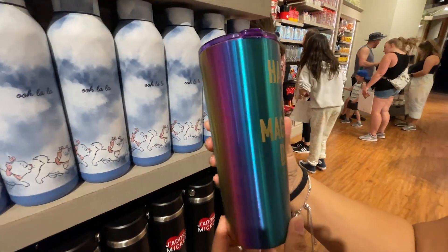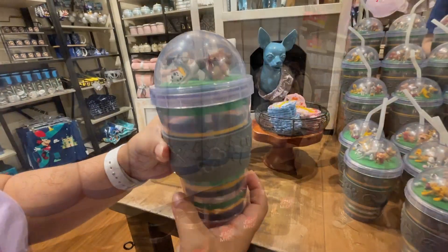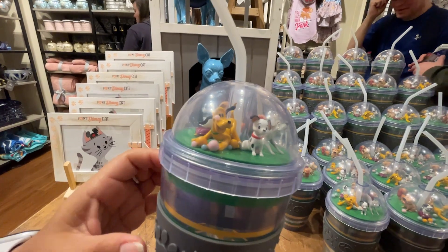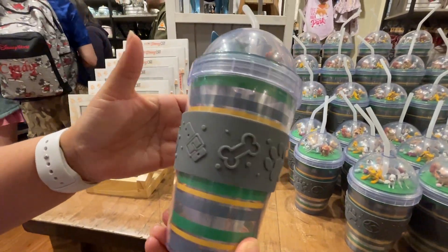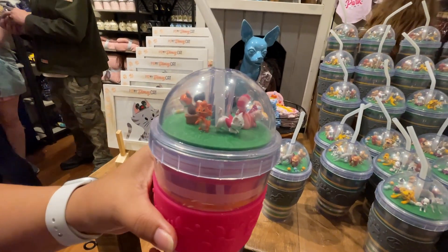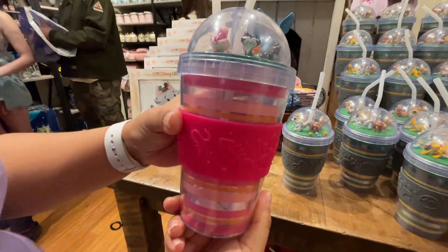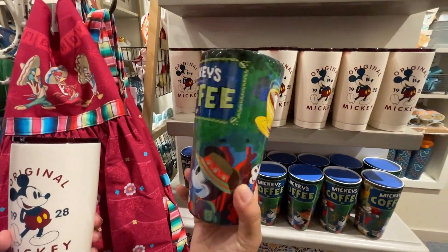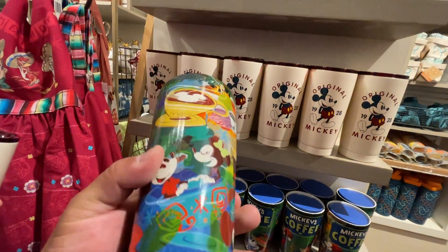They have an iridescent rainbow tumbler with Tinkerbell that says 'Having Magical Days' for $24.99. For dog lovers, there's a cute $24.99 set featuring Lady and the Tramp, the Dalmatian, and Pluto. For cat lovers you've got the Cheshire Cat, Kitty Marie, and Figaro — also $24.99. Then there's a really heavy ceramic Mickey's Coffee cup for $19.99.